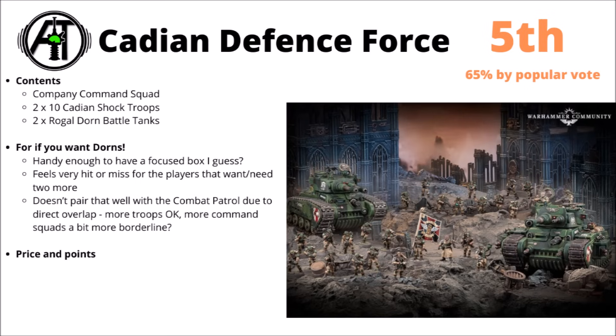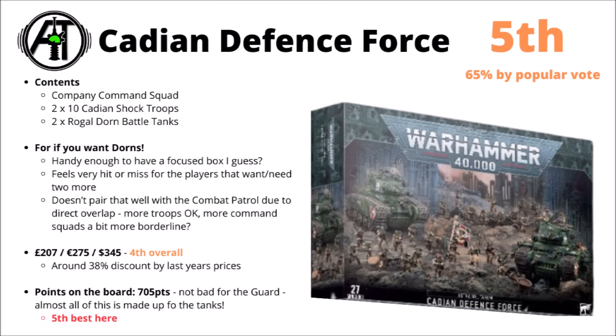The kits in here do have perhaps a slightly unfortunate overlap with the kits that are in the Combat Patrol though. In particular, if you've already got one of those, you might not be as bothered about getting a second Command Squad, but you can absolutely field more than one in Guard if you've got multiple infantry blobs. For price and points discounts, it also ranks amongst the lowest as well, fitting quite well with the popular vote.